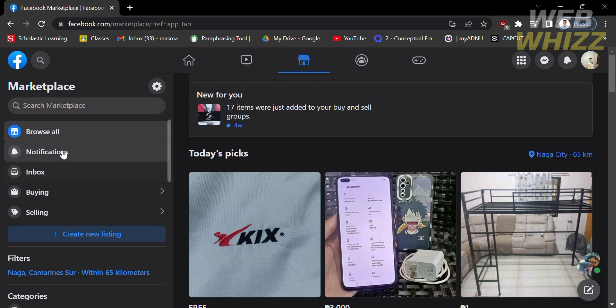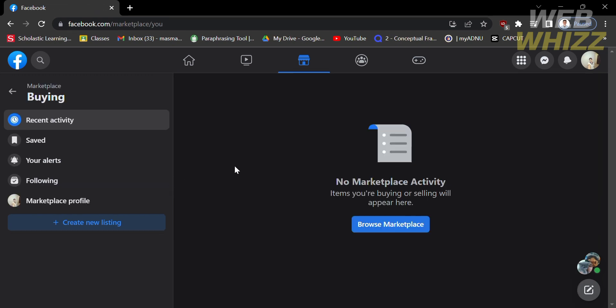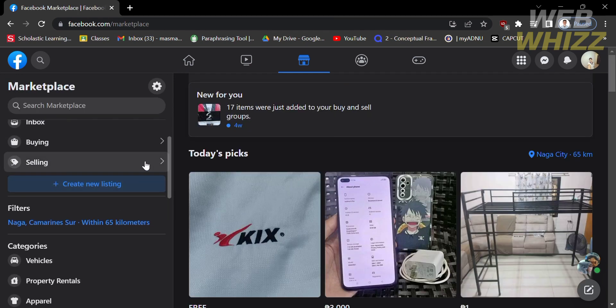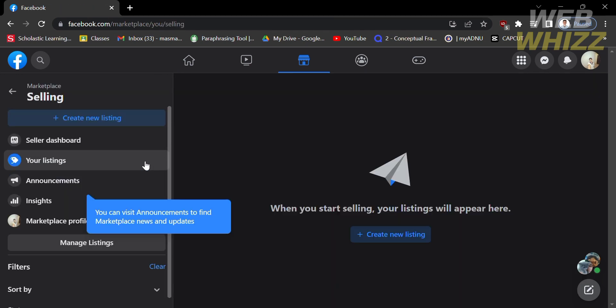These options include Browse All, Notifications, Inbox, Buying, and Selling sections. Buying and Selling are for users to see items that are currently for sale, while the Selling section lets you see your own items that you are selling in this Marketplace.